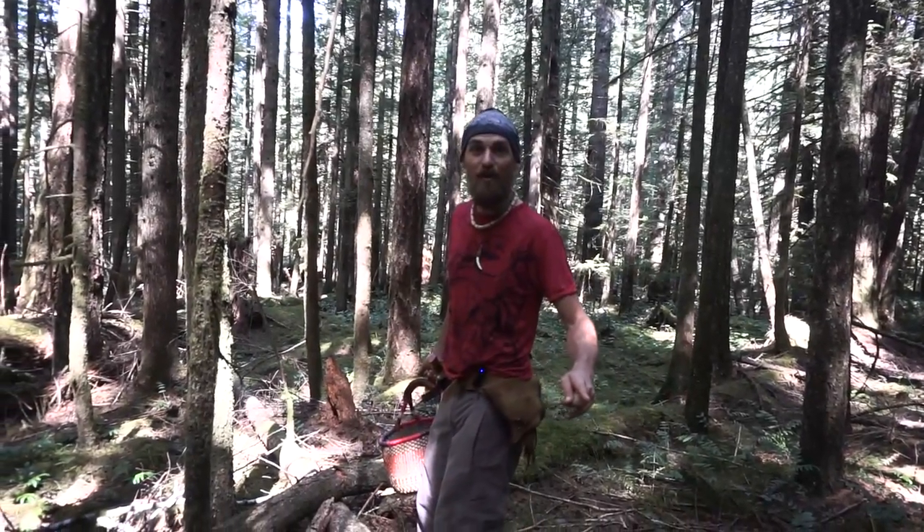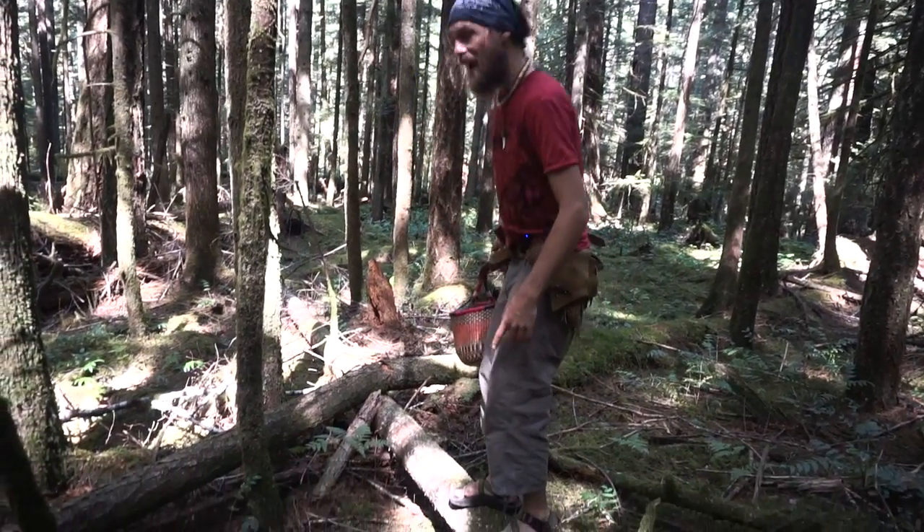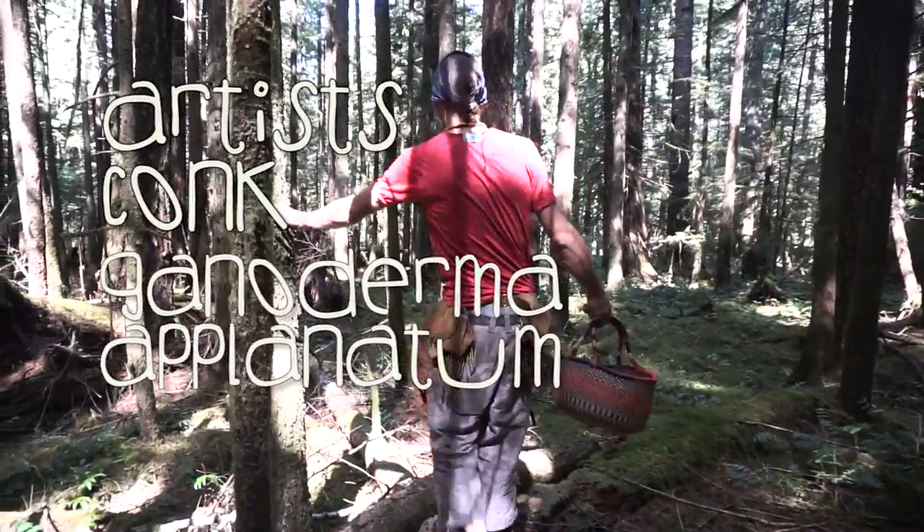It's so exciting. Once you see one mushroom, you start getting in the zone — you start seeing more and more and more. I was just looking at this red belt down here and all of a sudden I see a Ganoderma aplanatum, an artist conch, growing on this tree here.